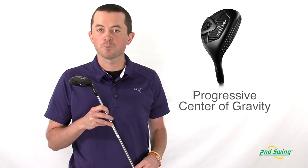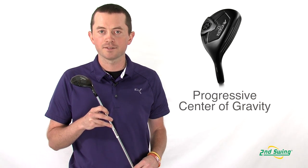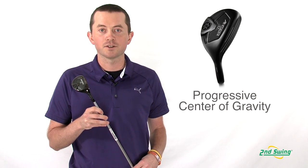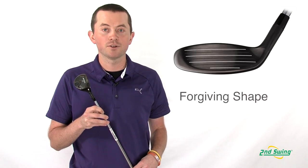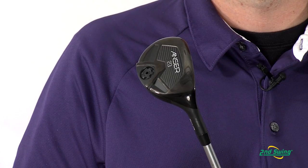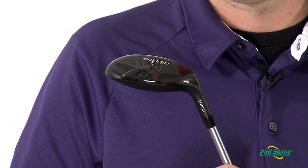What's nice about the Ping Answer Hybrids is there's a progressive center of gravity throughout the lofts. What that allows Ping to do is to control ball flight whichever loft you are hitting. It also has a traditional forgiving head shape that's slightly larger than average, which gives you more forgiveness on those miss hits.